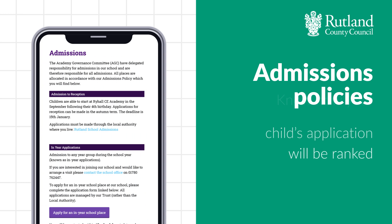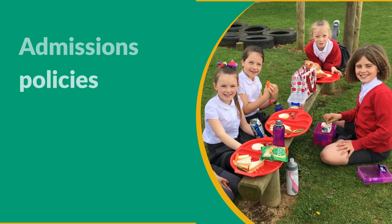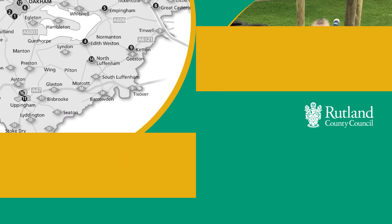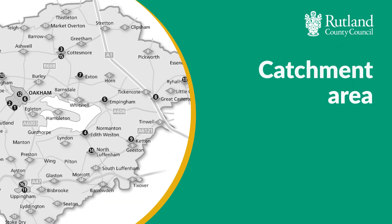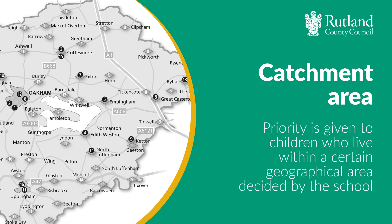This is to make sure you know how your child's application will be ranked. For example, if your child has an older brother or sister attending their preferred school and the school has sibling listed among its admissions criteria, he or she may be ranked higher than an applicant who doesn't have a sibling at the school. Another example might be catchment area — this would prioritise children who live within a certain geographical area decided by the school.